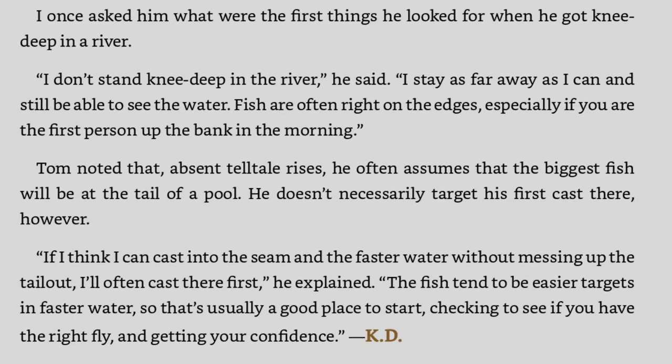I once asked him what were the first things he looked for when he got knee-deep in a river. 'I don't stand knee-deep in the river,' he said. 'I stay as far away as I can and still be able to see the water. Fish are often right on the edges, especially if you are the first person up on the bank in the morning.'